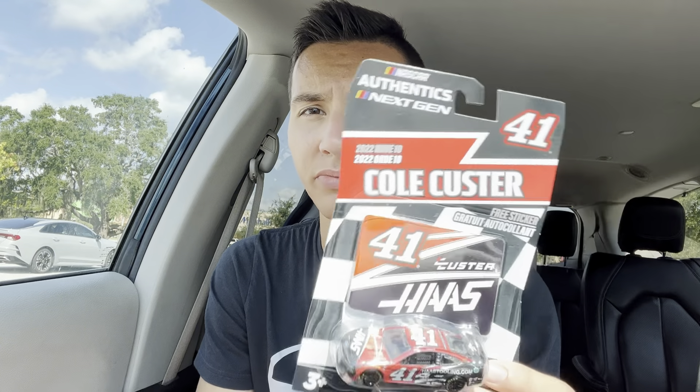Cole Custer — yeah, it is Cole Custer. Haas rag. This is a wave 10 car, actually. This is probably the last Cole Custer 4-41 car we're ever going to get. It's on the PTC old car mold. I do have his test wave car, but I wanted an actual sponsored car, because at least this is Haas — not just Jordan Haas racing. So I grabbed this one as well.